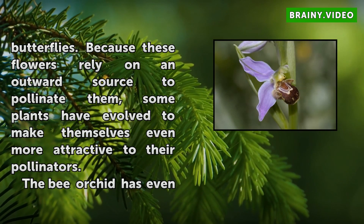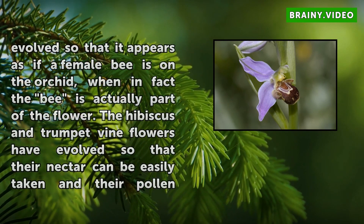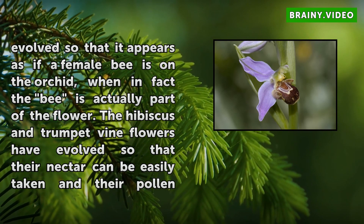The bee orchid has evolved so that it appears as if a female bee is on the orchid, when in fact the bee is actually part of the flower. The hibiscus and trumpet vine flowers have evolved so that their nectar can be easily taken and their pollen easily transmitted by hummingbirds and sunbirds.